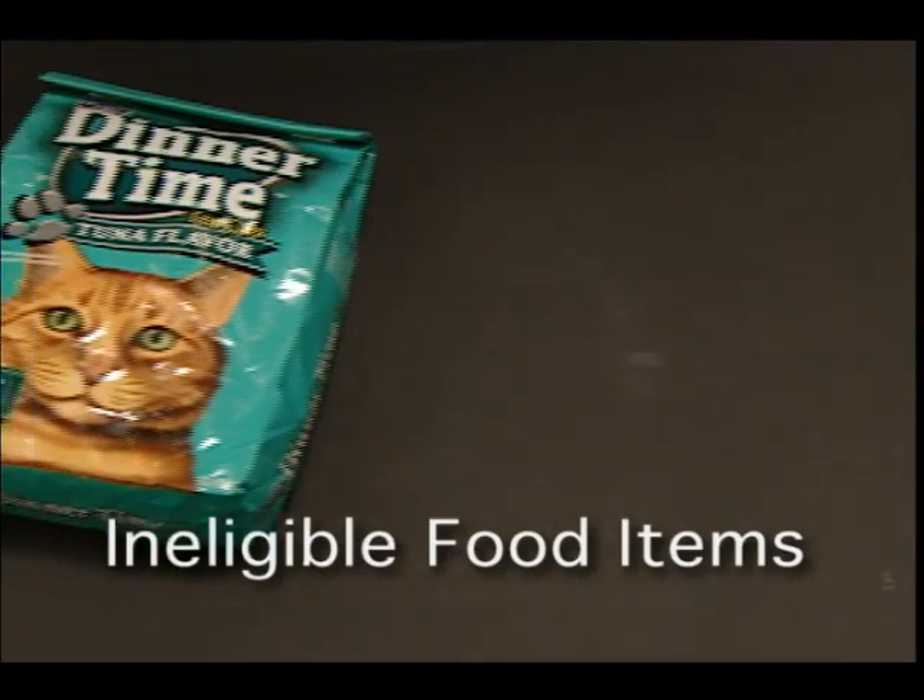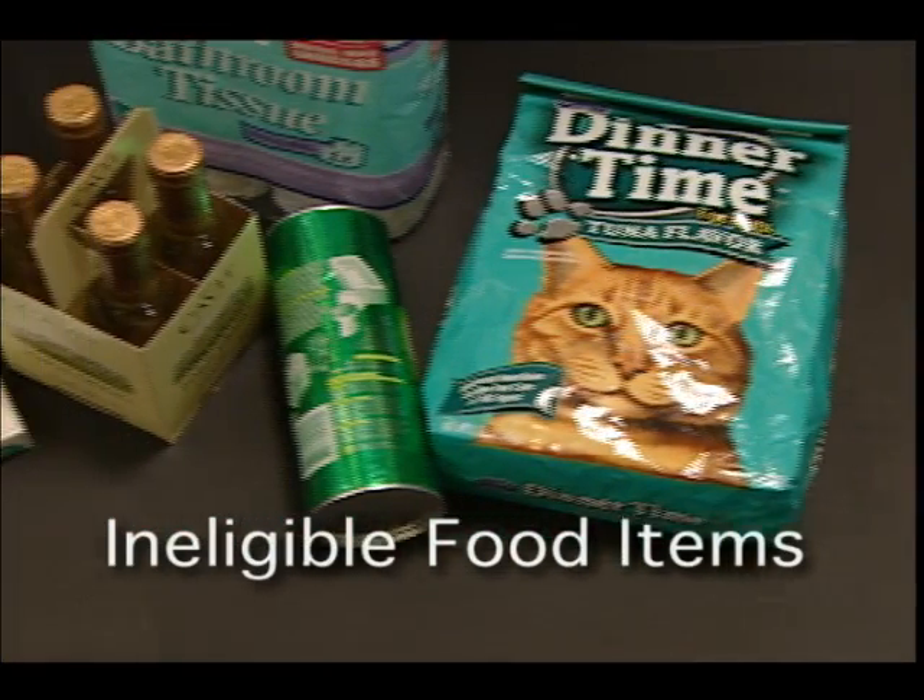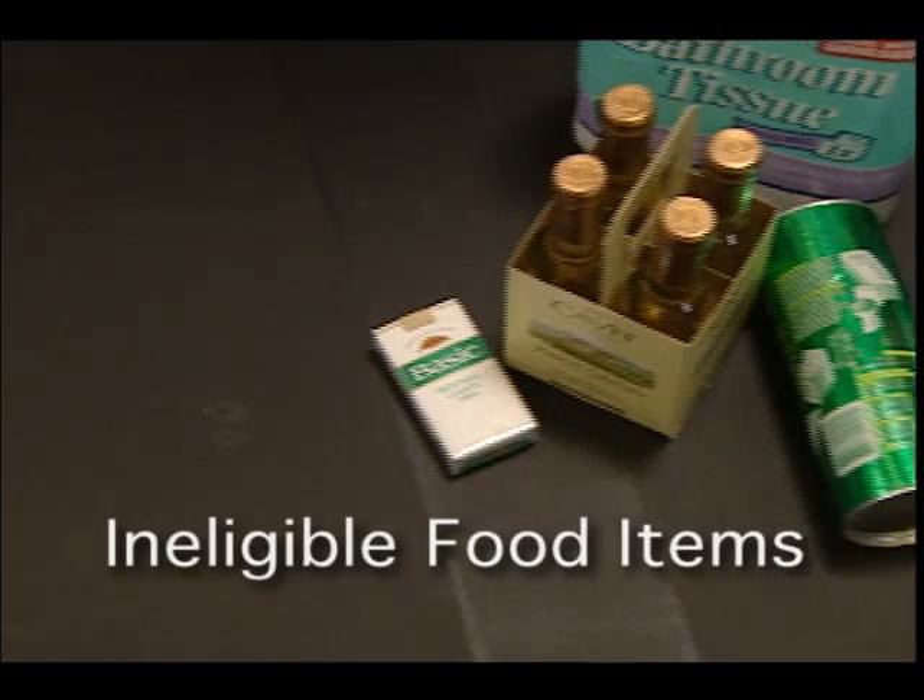Items such as pet food, cleaning products, paper products, alcoholic beverages, or tobacco cannot be purchased with food stamp benefits. Manufacturers' cents-off coupons may be used with your food stamp purchase, but please remember that while food stamp purchases are not taxed, sales tax is charged on the value of the coupons. For a complete guide of items you may or may not purchase with food stamp benefits, contact your local social services office.